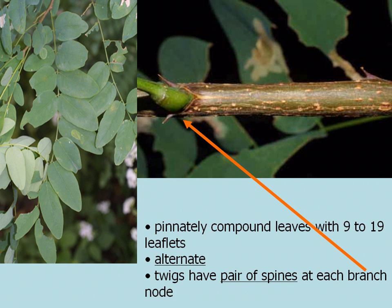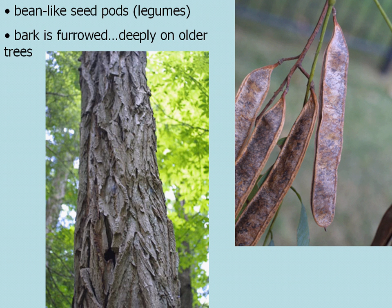The giveaway for black locust are the pinnately compound leaves, which have anywhere from 9 to 19 leaflets. The leaves themselves are alternate and the twigs have a pair of spines at each branch node. So if you are looking at a compound-leafed branch of a tree and it has spines at the base, more than likely you have black locust. Another giveaway is the deeply furrowed bark, especially on older trees.